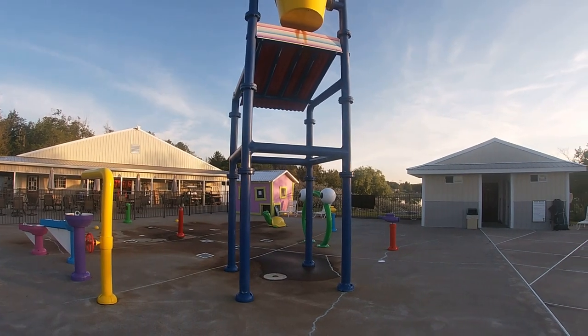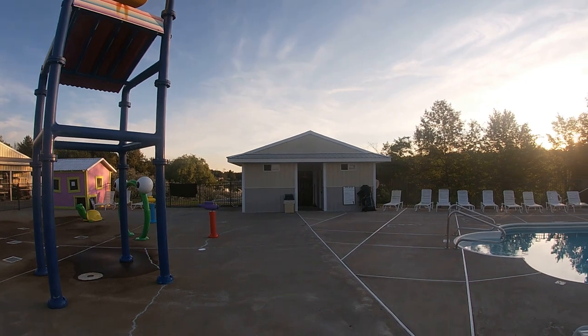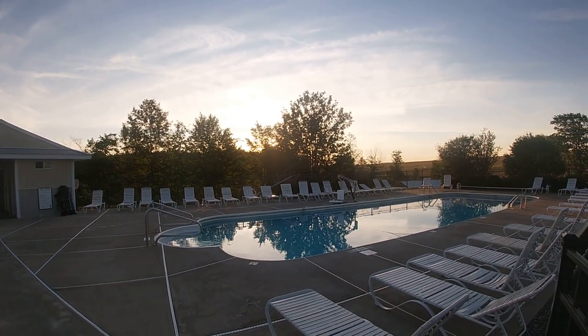They had a lot going on at this campground. Their number one attraction is probably the heated pool with a splash pad, which was fun for the kids. The only thing we thought was that the pool was such a commodity it could be a little bigger, or they could add an additional pool. But it was Father's Day weekend, the campground was full, it was hot, and the pool was busy.